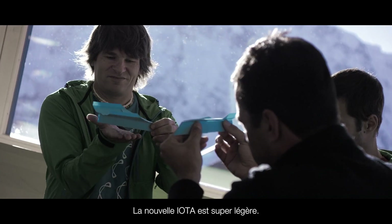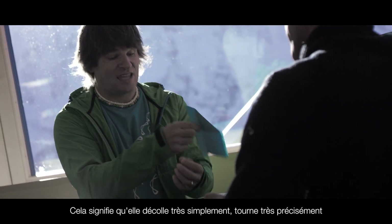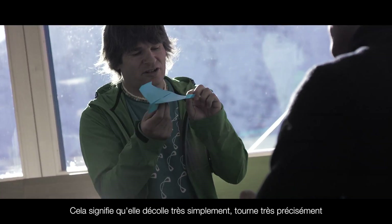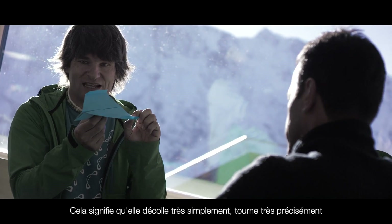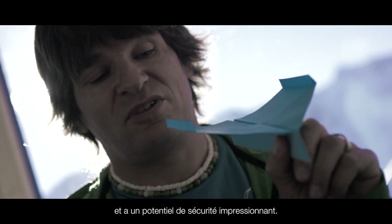The new IOTA is super light, that means it takes off very easily, it turns super precise, and has a safety which is very impressive.